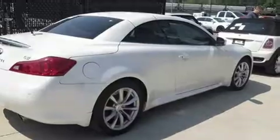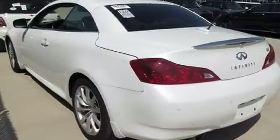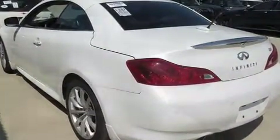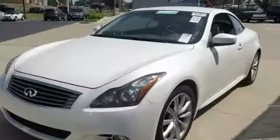Infiniti made sure to keep road handling and sportiness at the top of its priority list. A 3.7-liter V6 engine pairs with a sophisticated 7-speed automatic transmission, providing a spirited yet composed ride and drive.